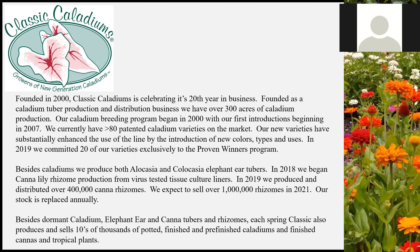We began breeding in 2000, and by 2007 we were introducing our first varieties. We now have over 80 patented varieties on the market. We've introduced new colors — yellows, and now a lavender — new patterns, and sun tolerance. We have a whole line of varieties that are full sun tolerant. That's Florida sun.